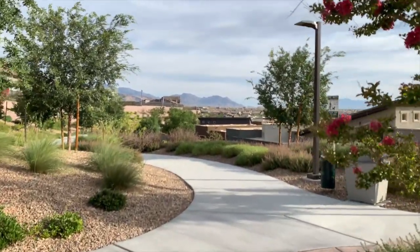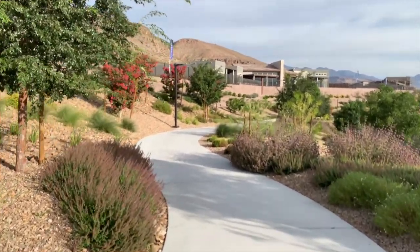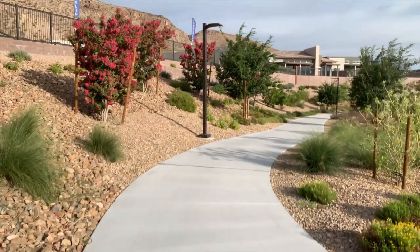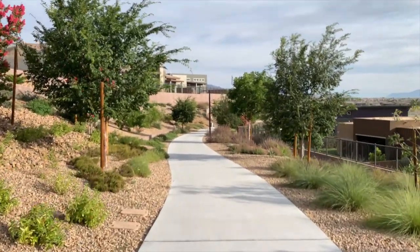Number two is the Summerlin trail system, which ranks in community surveys as Summerlin's most popular amenity. Spanning more than 150 miles, the trail connects neighborhoods and villages and provides children safe passageways between schools. It provides miles of uninterrupted beautiful scenery for jogging, walking, hiking, and cycling. There are also little parks within the trails, and about 10 miles run along the 215 Beltway — with future trails extending all the way to Red Rock National Conservation Area.